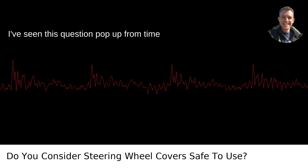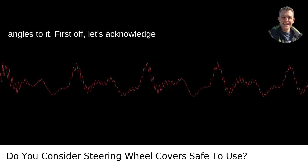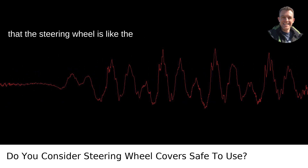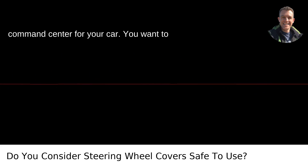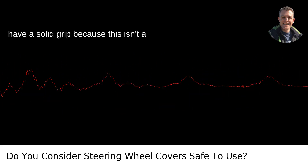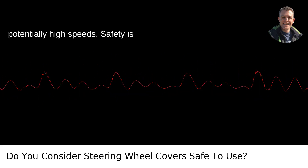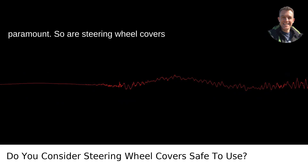Are steering wheel covers safe to use? I've seen this question pop up from time to time, and it's got some interesting angles to it. First off, let's acknowledge that the steering wheel is like the command center for your car. You want to have a solid grip because this isn't a video game — it's a heavy piece of machinery barreling down the road at potentially high speeds. Safety is paramount.